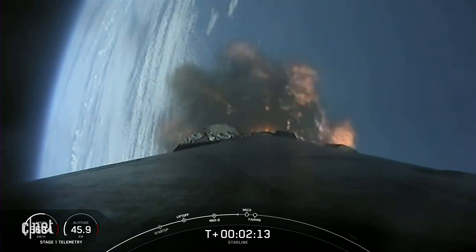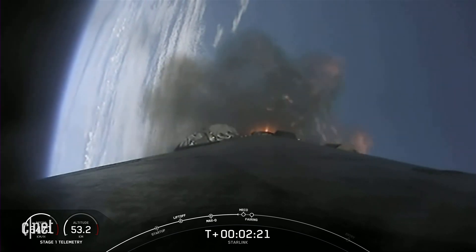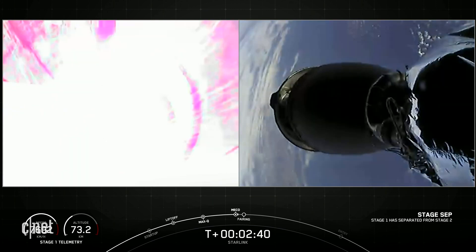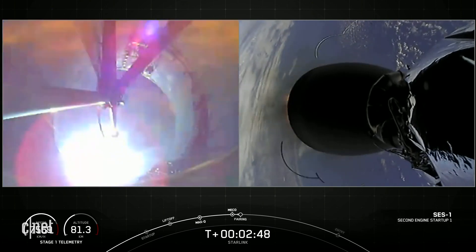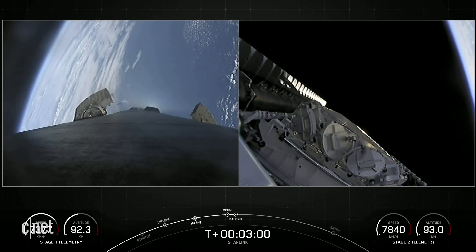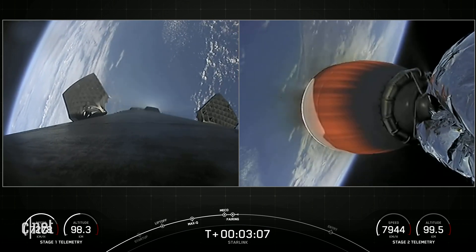The cool views of the first stage with the Earth in the background. Just about 10 seconds from main engine cutoff. Stage separation confirmed. You can see on those live views of the first and second stage, the fairings have just deployed. We did have a successful main engine cutoff, stage separation, fairing separation confirmed, and second engine startup one. We had a successful fairing deployment.